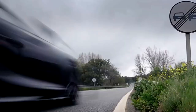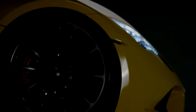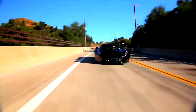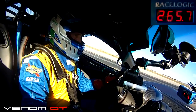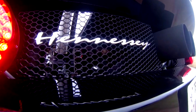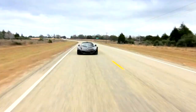Hennessey Venom GT — 270 mph. Hennessey recorded a 270.4 mph run at the Kennedy Space Center in 2014, but only in one direction. To be considered legitimate, record attempts usually require a run in each direction, and an average is taken to account for wind conditions. There's also some debate about whether the Hennessey Venom qualifies as a production car due to its hand-built nature, and it wasn't recognized as the world's fastest car by the Guinness Book of World Records.